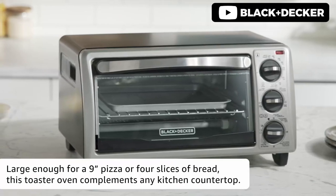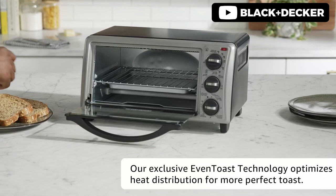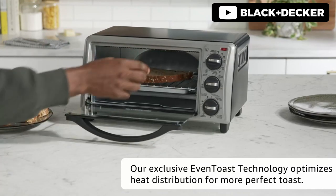It has 4 different cooking functions, including baking, broiling, toasting, and keeping food warm. The 30-minute timer is precise and even has a stay-on functionality. The removable crumb tray makes it easy to keep the toaster oven clean.